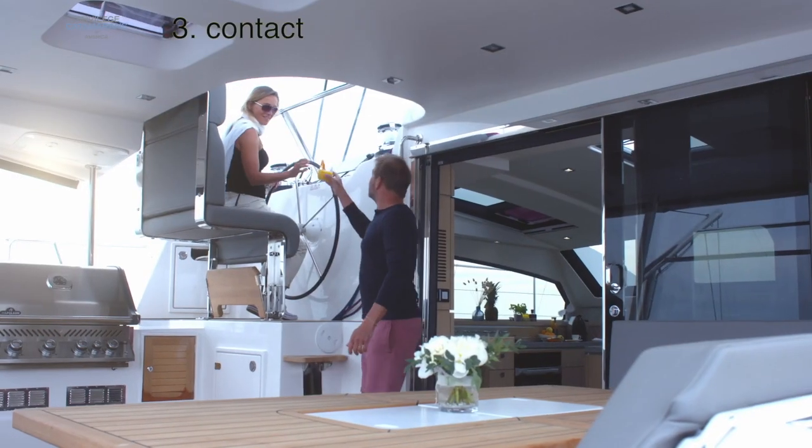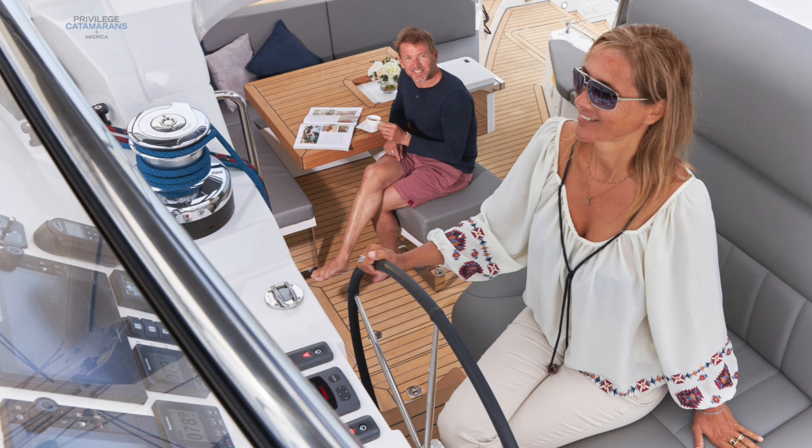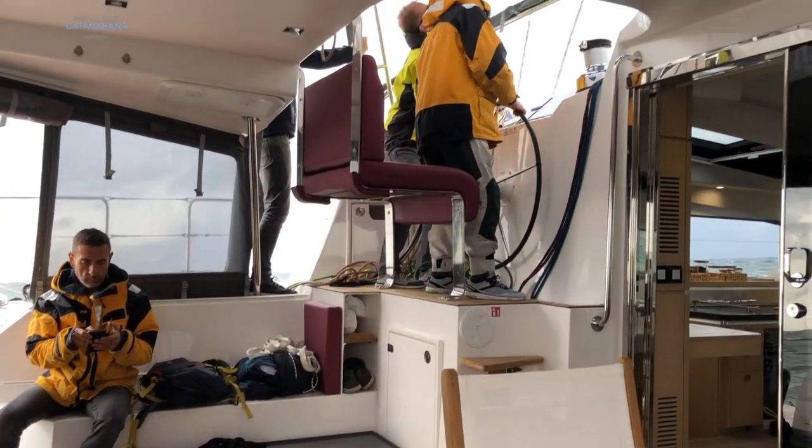The next area that's really nice about this helm is contact with the other people on the boat. From this helm position, you're always in direct contact — you're never isolated. It really works well because the cockpit itself also has a full enclosure. So going back to weather protection, sailing in terrible conditions is a very agreeable, comfortable situation.